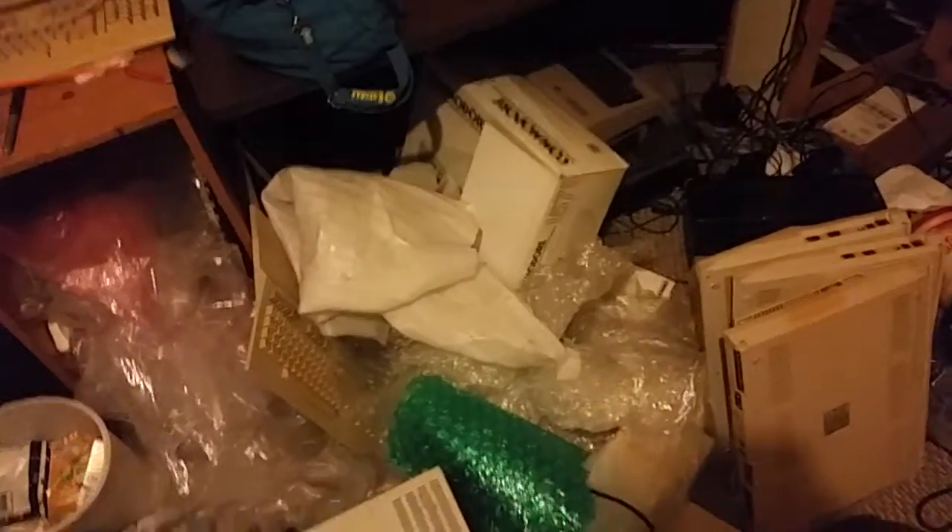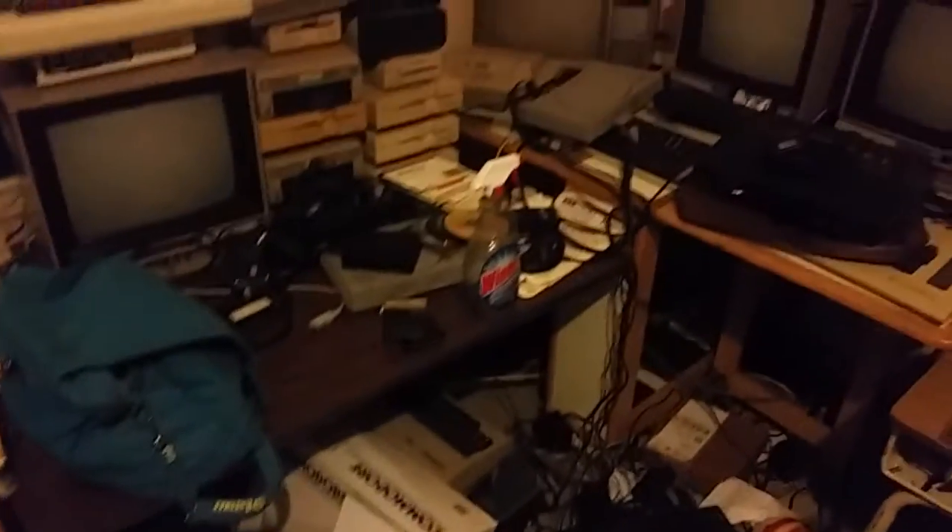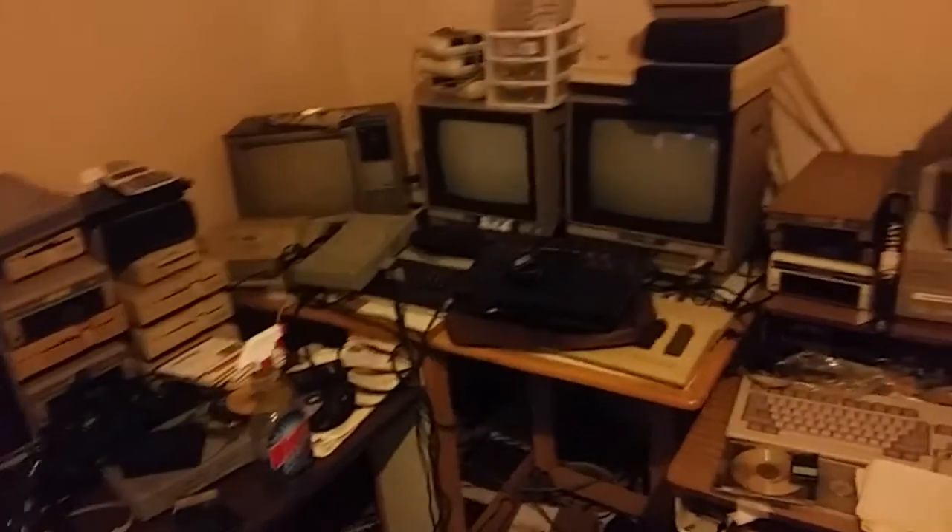A bunch of packing material. Yeah, the place is a wreck.